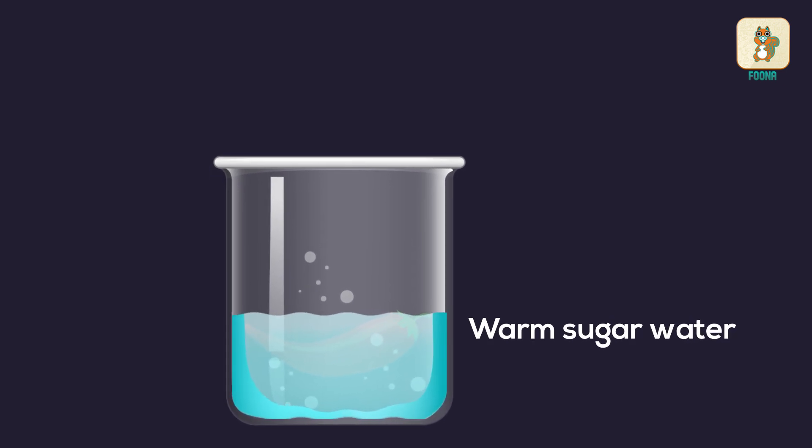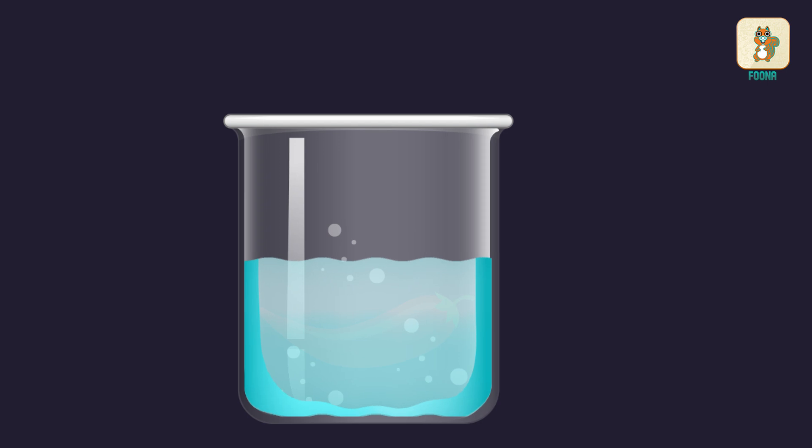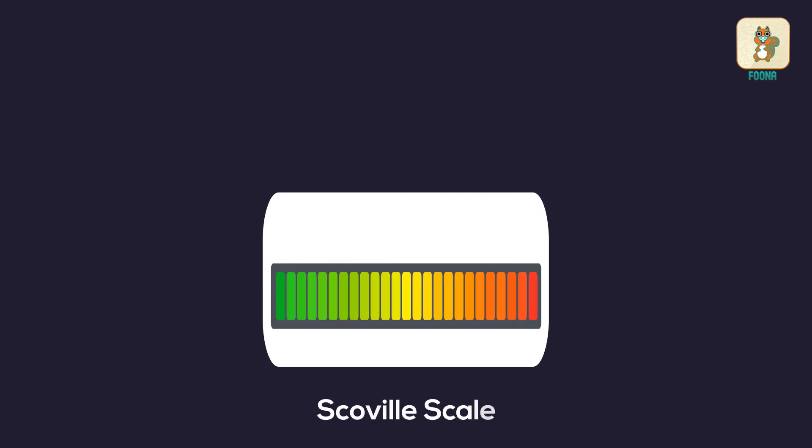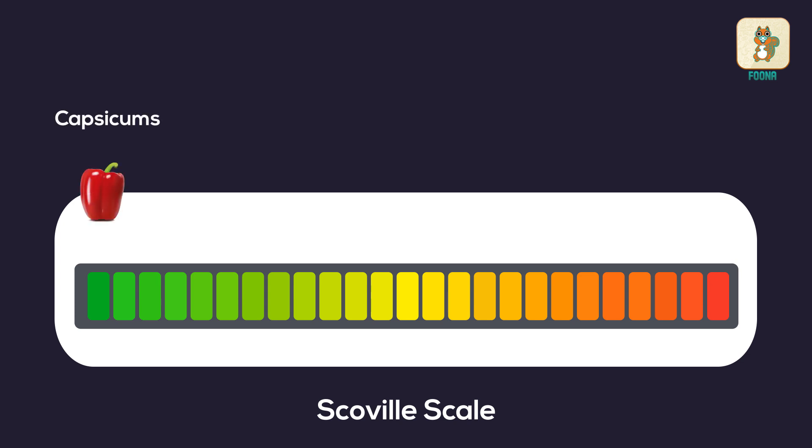The dilutions are repeated till the tasters in the experiment can't taste the spice at all. It is interesting to know that capsicums have a 0 SHU score and are thus not spicy at all.